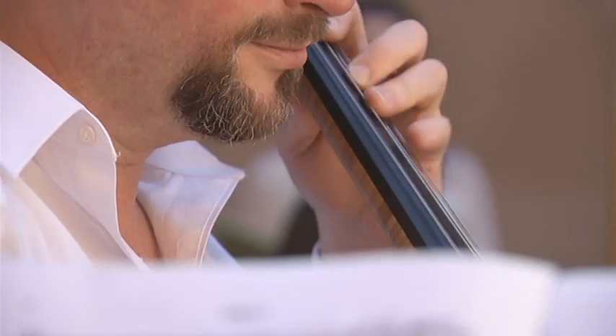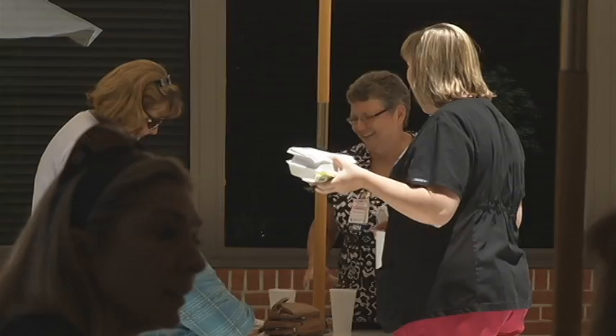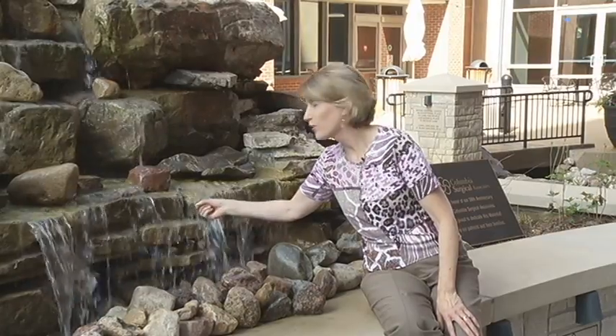These are the soothing sounds of Boone Hospital's new healing garden. It's a place to picnic, visit with friends, and unload the weight of working or being treated inside the hospital. This waterfall is quickly becoming one of the favorite spots for patients here at Boone Hospital. The tranquil sound of the water is a pleasant change from the beeps and hums of the medical equipment in their room.